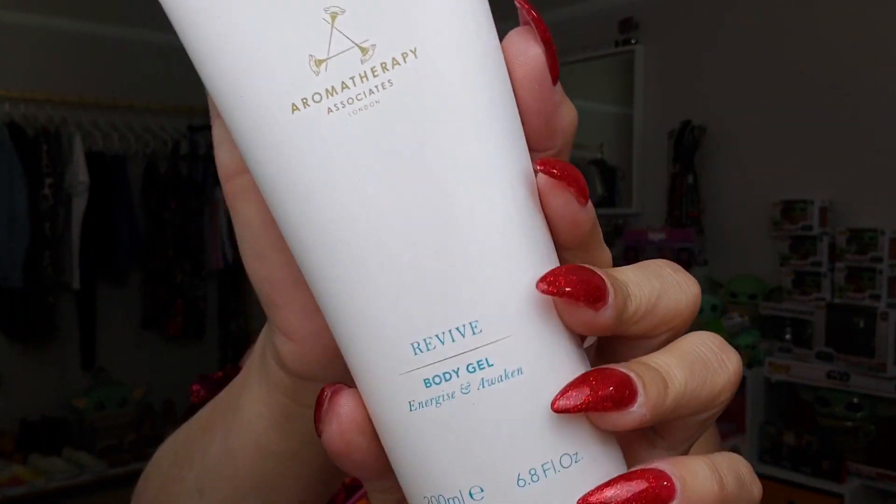The next thing is the Aromatherapy Associates Revive Body Gel — I think this is the strong scent I was smelling! It says 'energize and awaken.' Enjoy the naturally exhilarating properties with high concentrations of juniper berry, invigorating grapefruit, and stimulating rosemary essential oils to promote even skin texture and boost energy. This retails for $46. When I opened it, it definitely confirmed this was the scent — it smells really good, not as overwhelming as it was in the box.